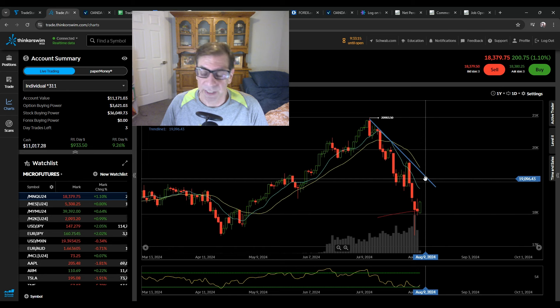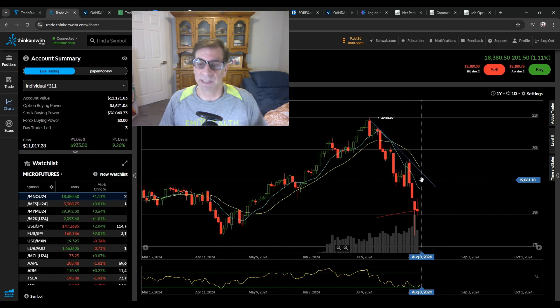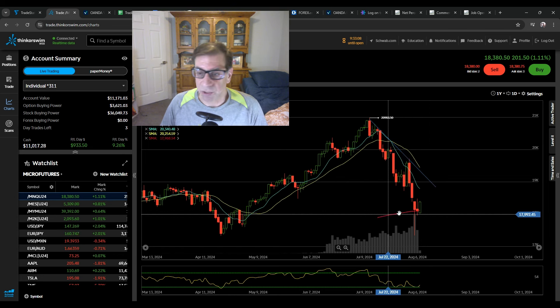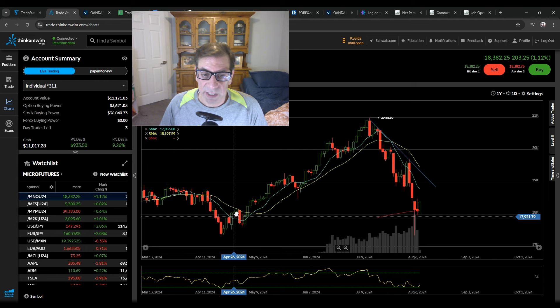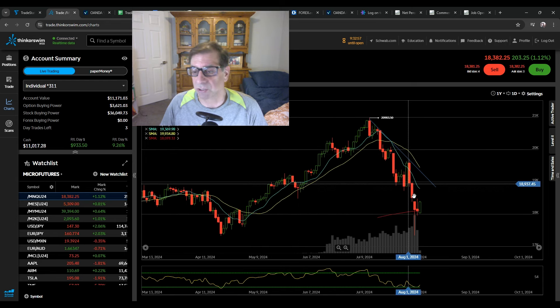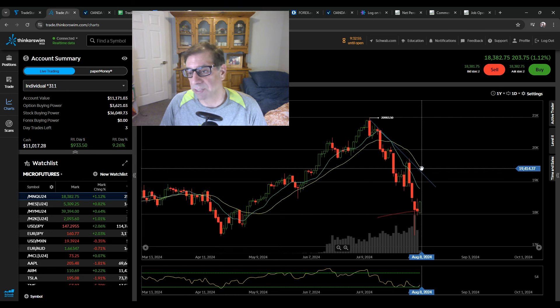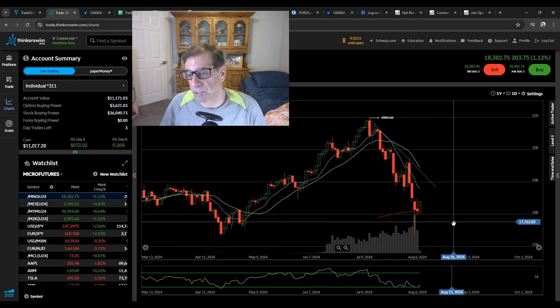That trend line would hold. So it doesn't have to go up to there, but it wouldn't be anything to surprise me if it did. And also this 20 — when you're in a trend, it doesn't mean it's not going to cross that 20. Notice here, this uptrend crosses the 20 and then comes back up. That's fairly typical. So we could see that happen here as the 20 is moving down, crosses the 20, reaches this blue line, and then turns.